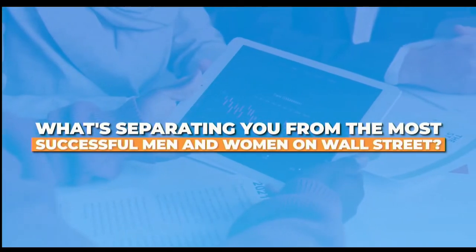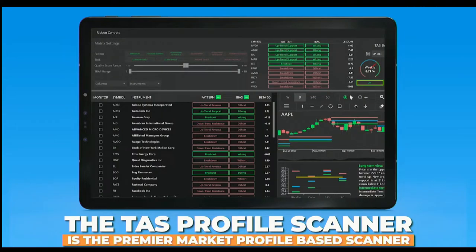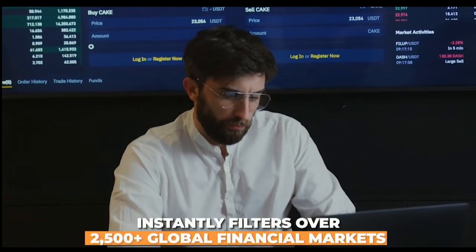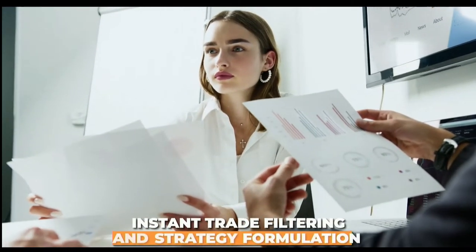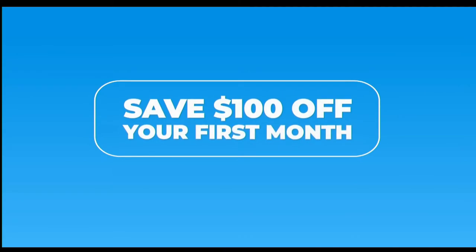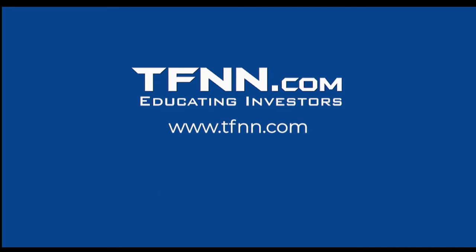What's separating you from the most successful men and women on Wall Street? Information. The TAS Profile Scanner is the premier market profile-based scanner. Powered by TAS proprietary algorithms, it instantly filters over 2,500-plus global financial markets — stocks, ETFs, commodities, futures, and forex — showing you emerging trades before they happen. For a limited time, save $100 off your first month with promo code UPGRADE, and you still get a 30-day money-back guarantee. Find it under the Services tab at TFNN.com.